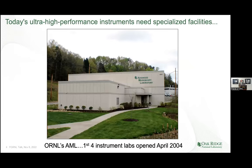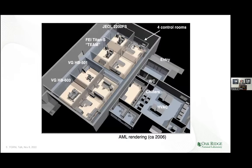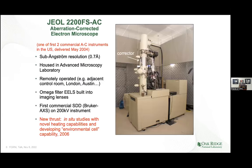This was the Advanced Microscopy Laboratory, opened in April 2004, to house four different aberration-corrected microscopes. It's since been enlarged to have eight bays. My idea for the lab was that instruments would be in separate rooms and controlled externally from a room outside, making these rooms the best possible environment for running electron microscopes that can detect anything in the environment that would affect the image.